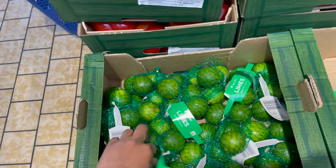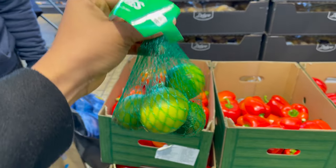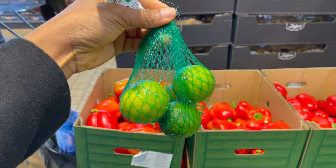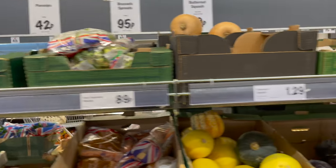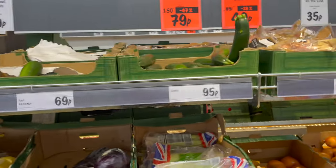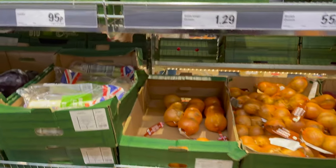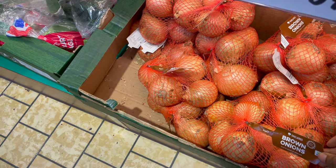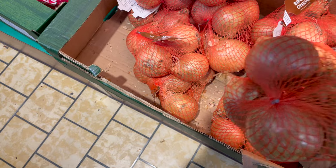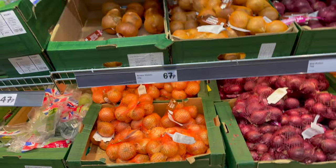I'm in the veg section now and everything is just so fresh. On this Peak of the Week aisle you can also find a lot of price cuts. One of my favorite things to buy is the 1kg brown onions because it's more affordable than the 500g pack — the 1kg brown onions cost just 67 pence.